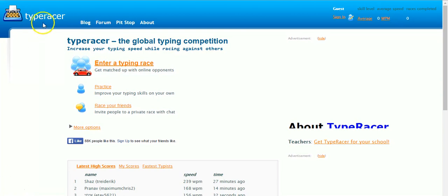You can just go into Google — I'll give a link to it as well. You just go to the site and you click 'Enter a Typing Race' and off you go.